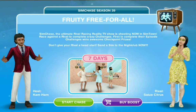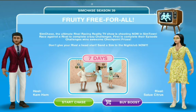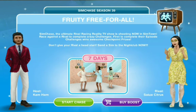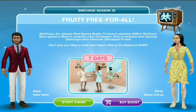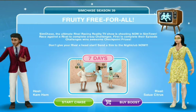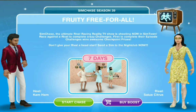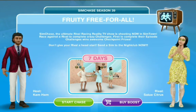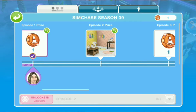What's up Summer Squad, it's a girl Jewel Summer and welcome back to another Sim Chase. This is Season 39, Fruity Free for All — seven days — and this comes with the latest Fruity Tutti Lime Lemony event. Super exciting, and yeah, let's just get into it. In this video I'm gonna be running down the episodes for you.